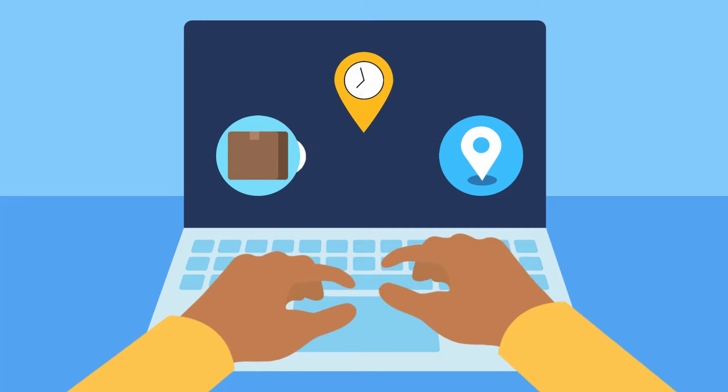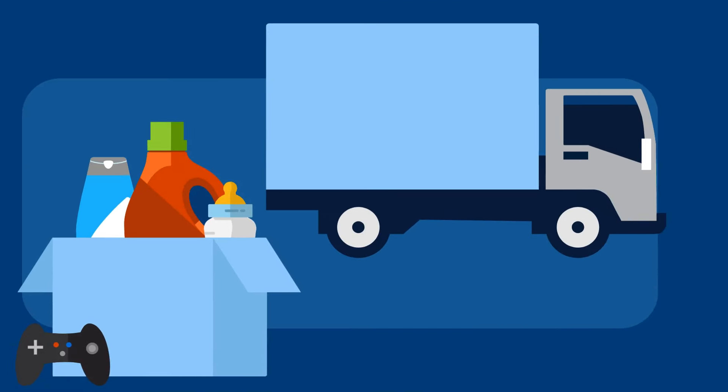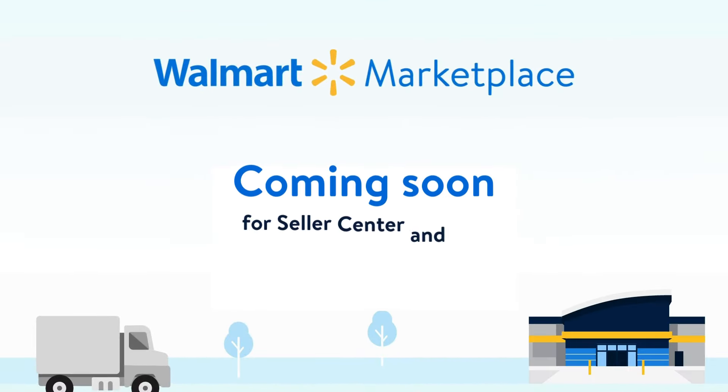Forget about shipping transit time changes and enjoy the benefit of automatic updates. Simply migrate existing configuration and offers with a single click. Coming soon for Seller Center and API.